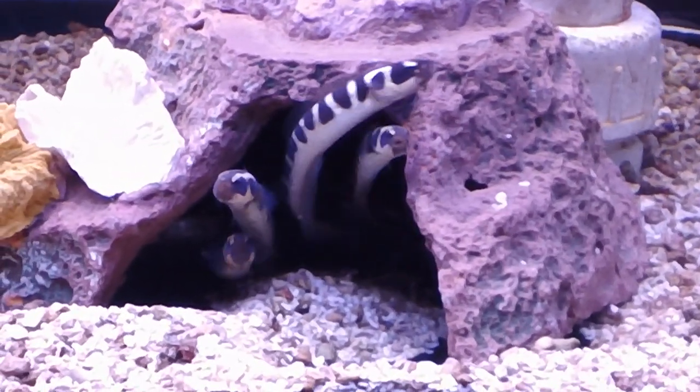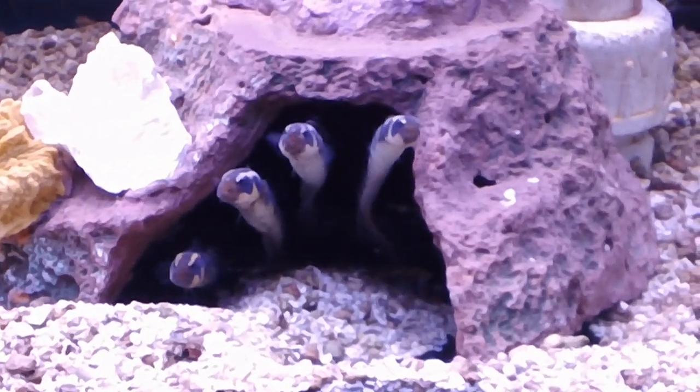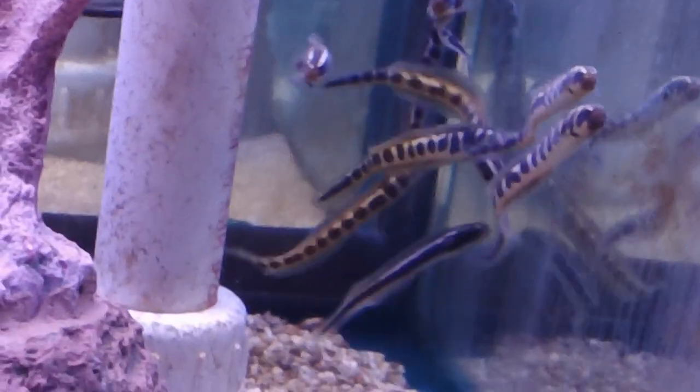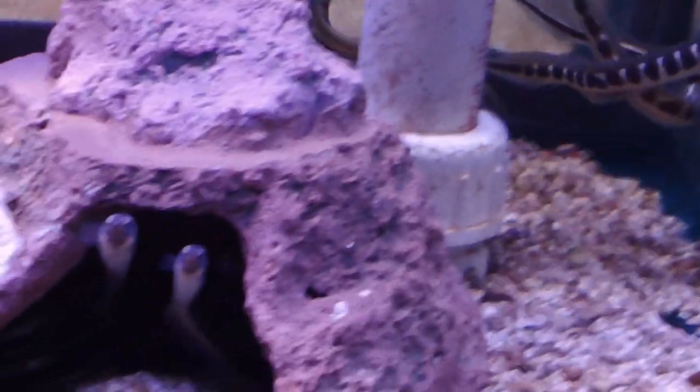Welcome to the wonderful world of Absolutely Fish. Pictured in this video is our new awesome batch of eel gobies, also known as the Convict Blenny. They max out at about 13.4 inches, and their native range is from the Indo-West Pacific.